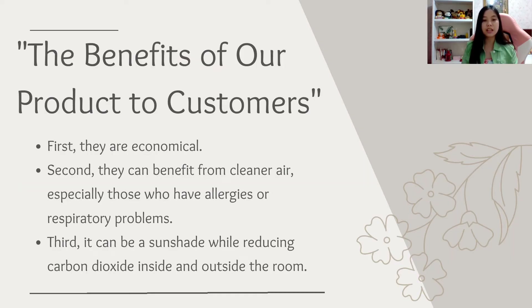For the customer's potential gains from this product: first, they are economical because the price is almost the same as regular blinds. Second, the algae curtain produces oxygen which will be beneficial to humans, particularly those who have respiratory problems or allergies. Third, it is sustainable because we do not simply use standard curtains but roller blinds with algae attached to reduce the amount of carbon dioxide.